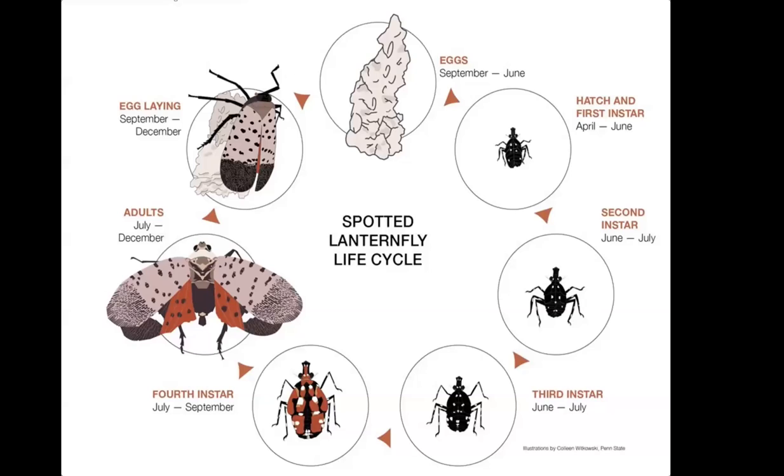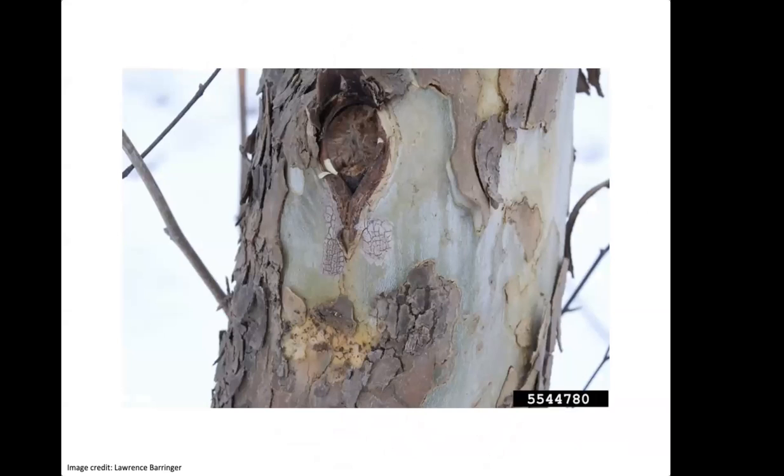Spotted Lanternfly are sometimes, even in the adult stage, mixed up with other insects. But if you think you've seen a Spotted Lanternfly, please do report it — don't hesitate. We would rather get a report and find out it's something like a moth or a cicada than risk someone second-guessing themselves and not reporting an actual Spotted Lanternfly.